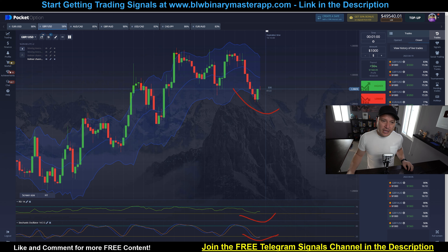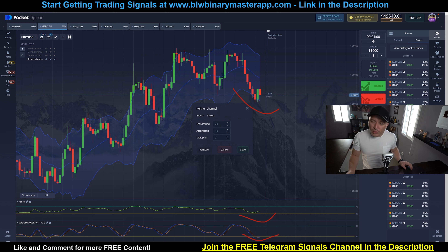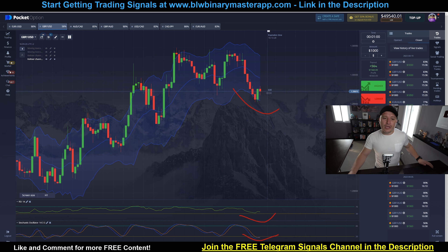Let's go ahead and talk about the strategy settings right now so that you can actually get an idea as to what you have to do. Right here we have the perfect example of the strategy settings. We're going to use three different indicators. In the training I'm going to give you the whole details, but right now I'm just going to give you a small explanation. So you can see that right here we have the Keltner Channel, the RSI, and the Stochastic Oscillator.